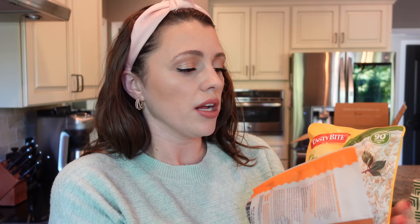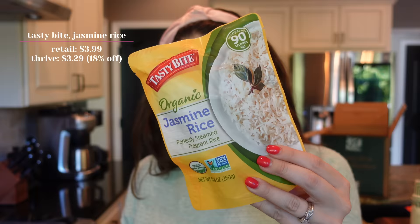We also got some olive oil spray that we always use, the 90-second jasmine rice from Tasty Bite, and because it's fall I'm feeling all those cozy indoor vibes — this is the pumpkin bread and muffin mix. I might just make a loaf separately with this. I just thought that sounded so good.